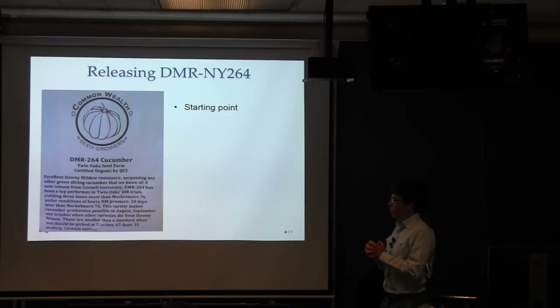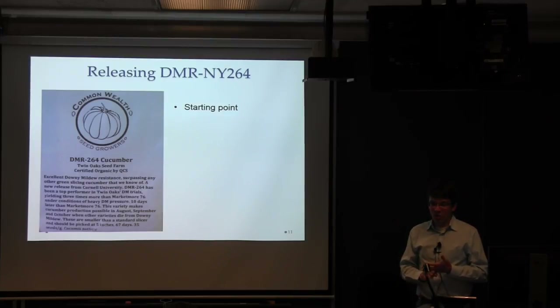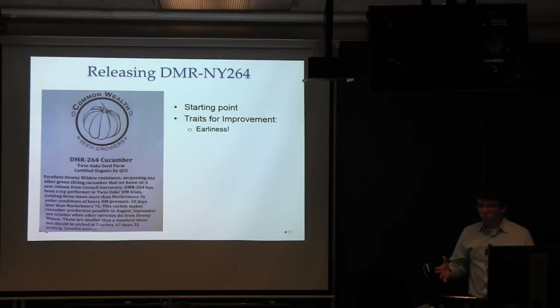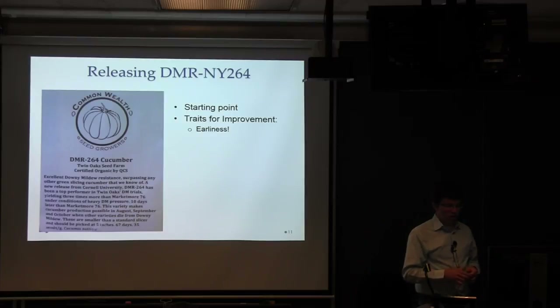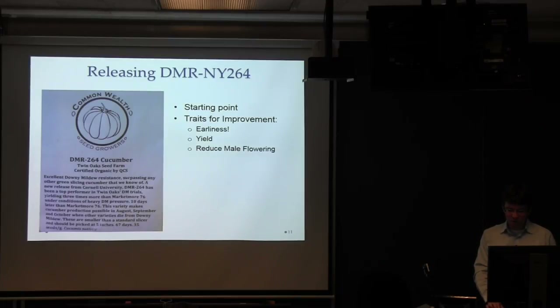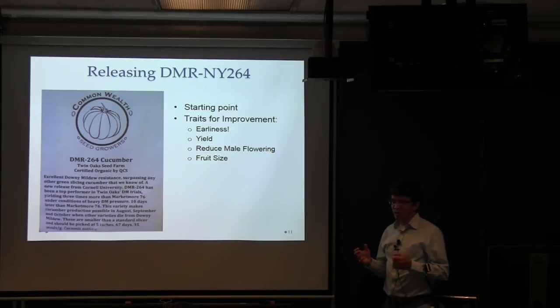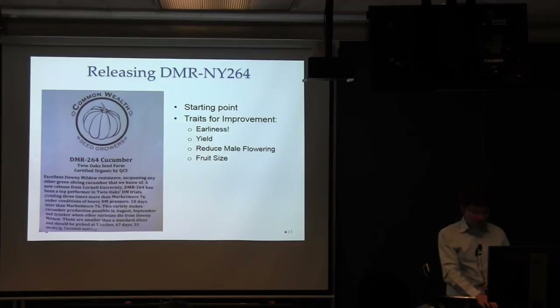We released this line, and it was immediately picked up by a small seed company in the south, where it gained traction because of heavy disease pressure and the lack of any time to grow cucumbers before disease moves in. But it still had some flaws to work on: we wanted to improve earliness — 264 is about 10 to 15 days later than commercial cultivars, which is significant for a crop that usually starts producing in about 55 days. We also wanted to improve yield, reduce male flowering, and improve fruit size. 264 was really a slicer in a pickler's body — a small 4-to-6-inch fruit with the skin of a slicer.